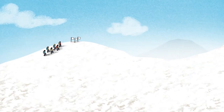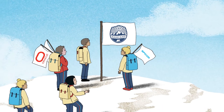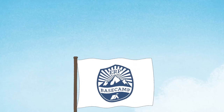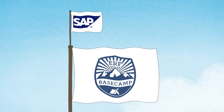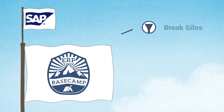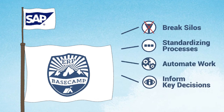In July, the next milestone for Basecamp ERP is to bring users of Oracle and Epicor onto a common platform for finance and supply chain. Like Employee Central and Concur, the underlying technology will be SAP, the world leader in enterprise application software. This cloud solution will help us break silos, standardize processes, automate work, and inform decisions.